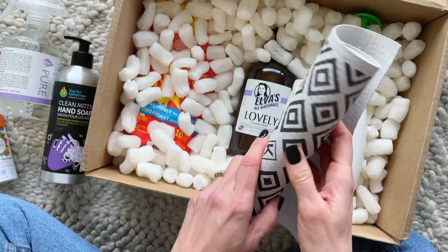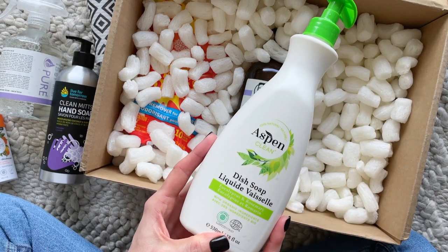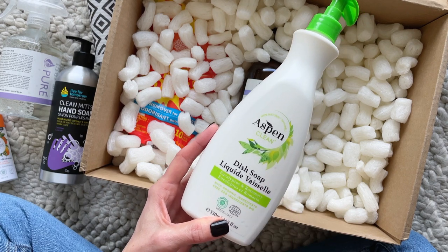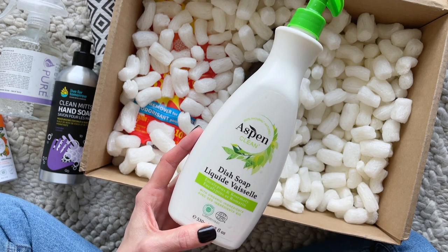Then we have some dish soap. I love that I received another one of these — I got a hand soap and a dish soap in my first box too. This is something we go through so fast, so I'm really excited to try this new brand. I got a different one last time; this one is eucalyptus and rosemary.